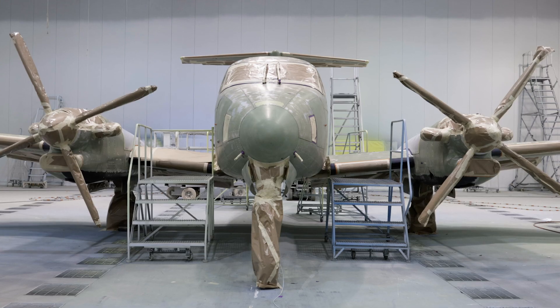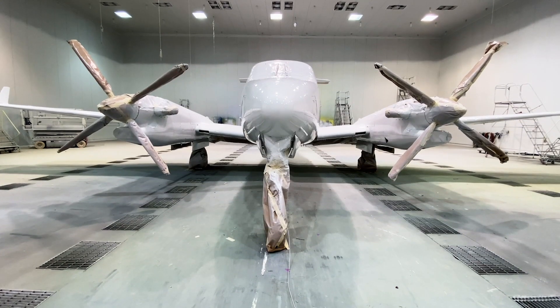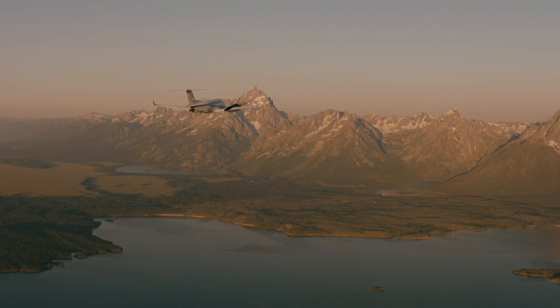Textron Aviation has always been focused on innovation, and we're going to do everything necessary to continue to be the leader and shape aviation for the next 90-plus years. Coming out with a new 360 shows that we're committed to that space, to those customers, and to the Beechcraft and King Air brands going forward.